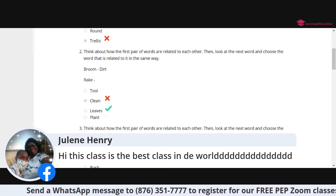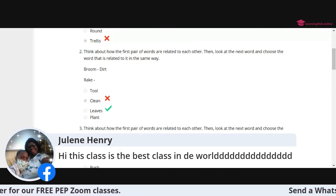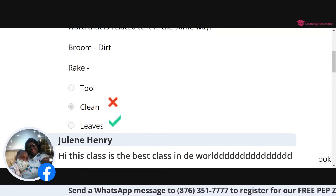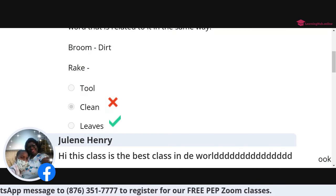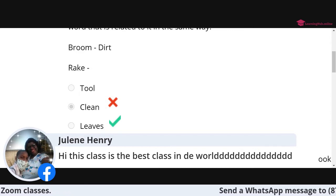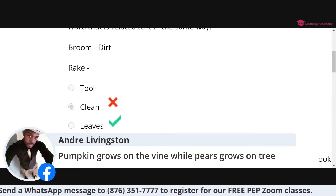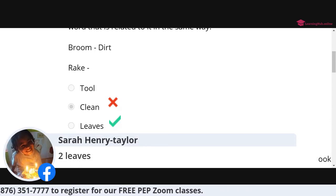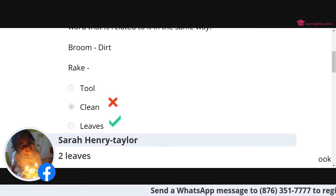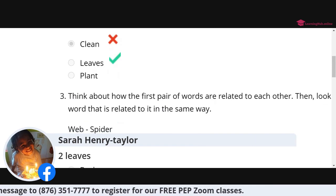Question number two: broom, dirt, rake — and the answer is leaves. Why is it broom to dirt, rake to leaves? Because a broom is mainly used to sweep dirt and a rake is really used for leaves. We're looking at the purpose — that's the reason why. Tamika, Andre Livingstone — you guys got it right. Sarah Henry Taylor — yes, the purpose.